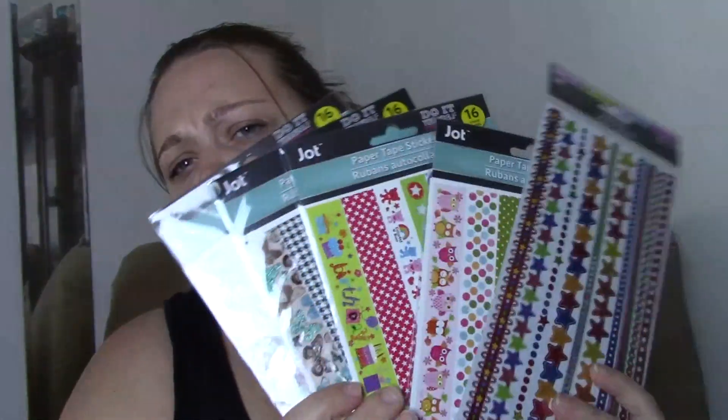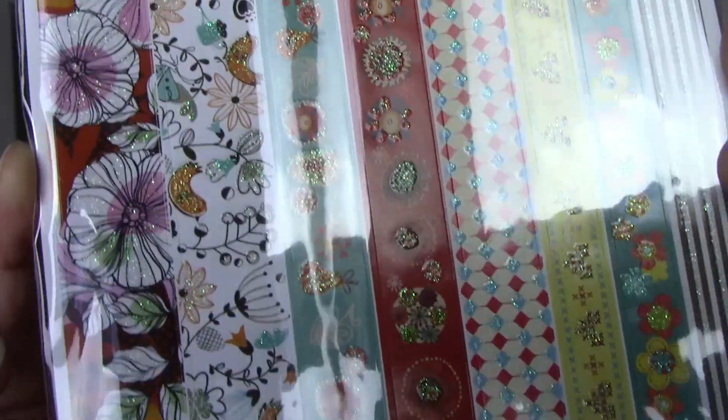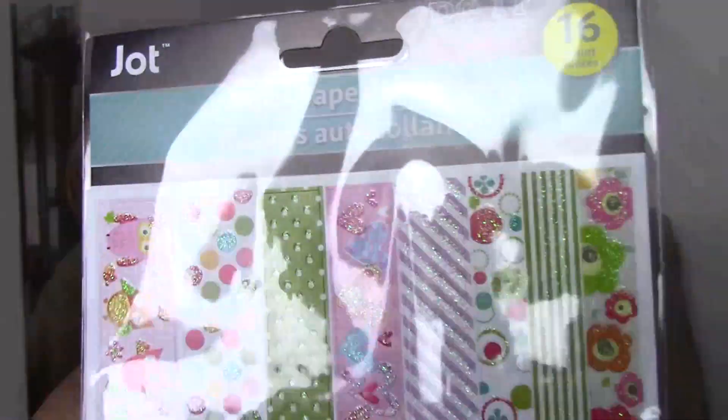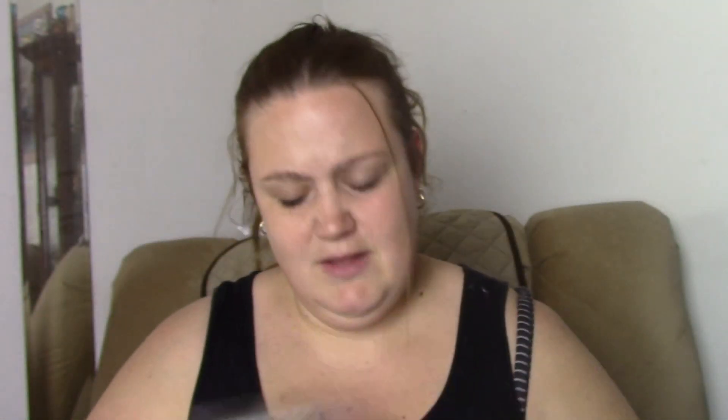I was super excited to find those. The next kind of stickers I found were these washi-like stickers. I've seen people haul these before but I've never seen them in my store before. This one is super pretty — I love the flowers. And there's this one — oh, butterflies, my absolute favorite. I just think these are so pretty. Little owls are just so cute. I absolutely love these. And the last one — oh my gosh, primary colors, stars — good for like a birthday. Super cute, and I was super excited I found these.